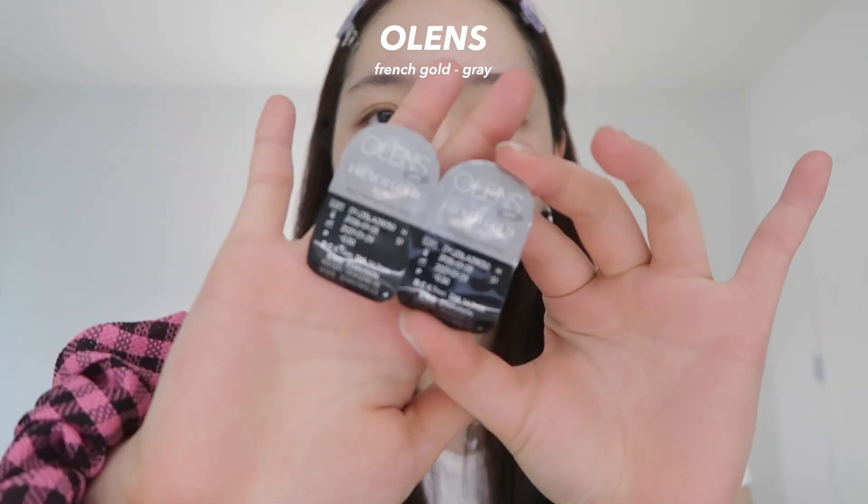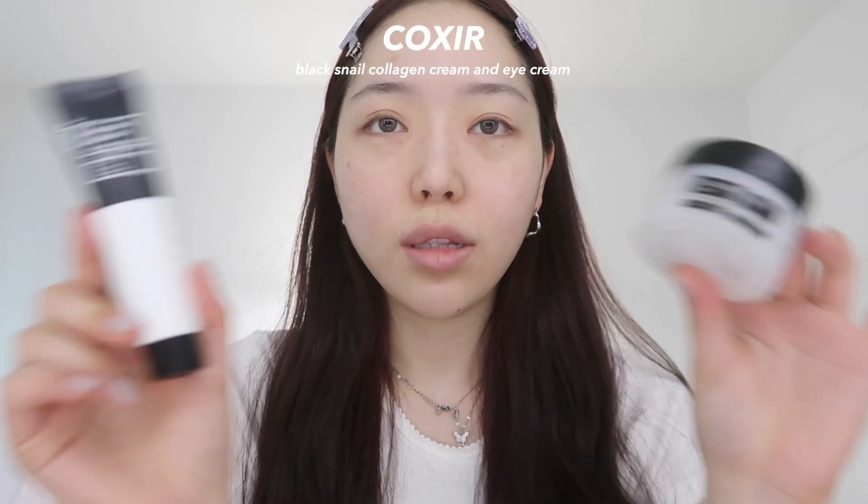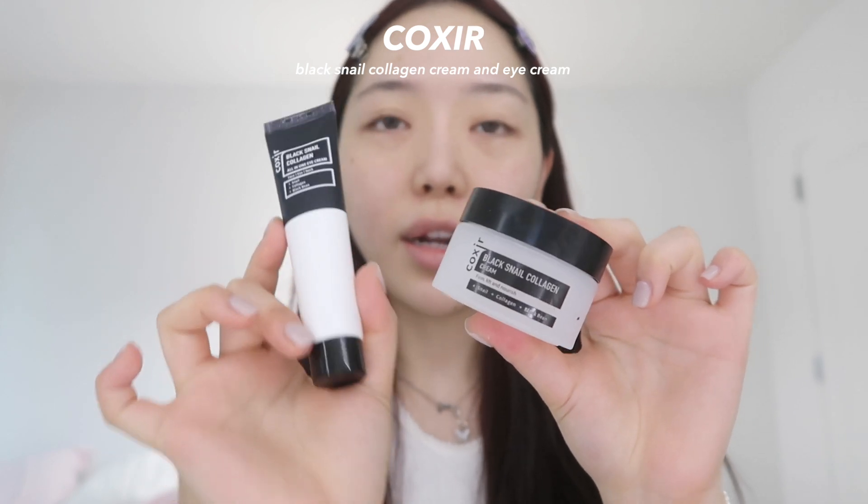For contacts, I'm gonna wear these from Olens. Before we get onto the skincare, I wanted to introduce some skincare products that I've been using recently, which is the Coxier Black Snail Collagen All-in-One Cream and Eye Cream.